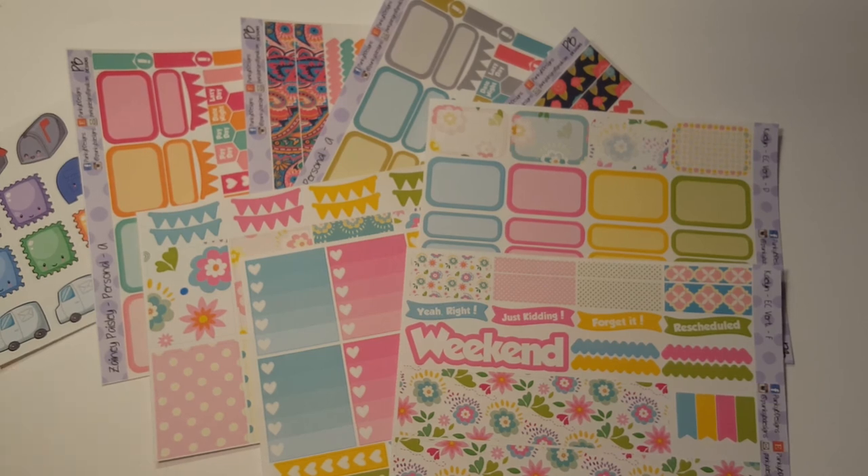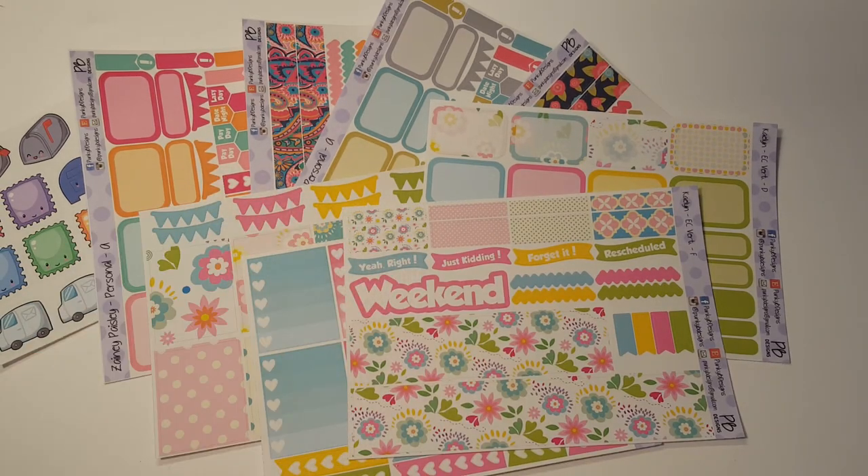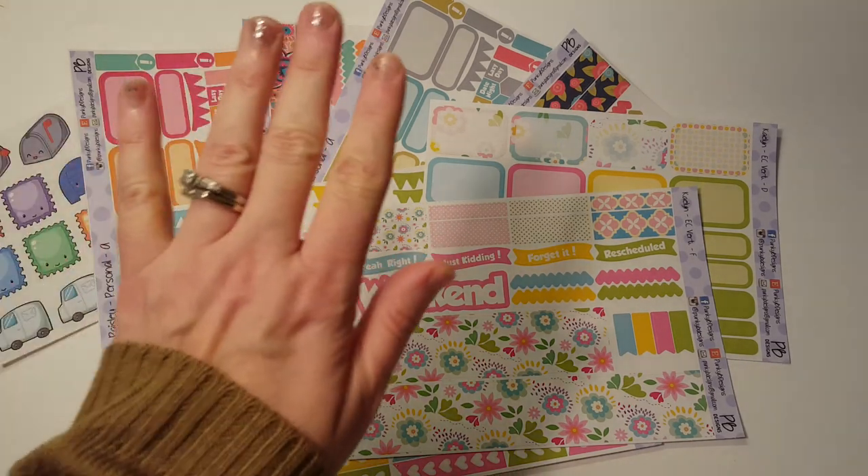So that is everything from Punky B Designs. Follow her on Instagram — she has a lot of sales. Same with Sahili's — she has a weekend sale every weekend. So both of these shops are awesome. Check them out and I will see you again in my next video. Bye bye.